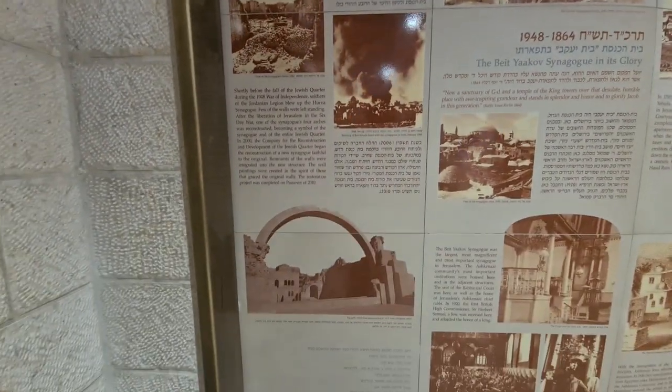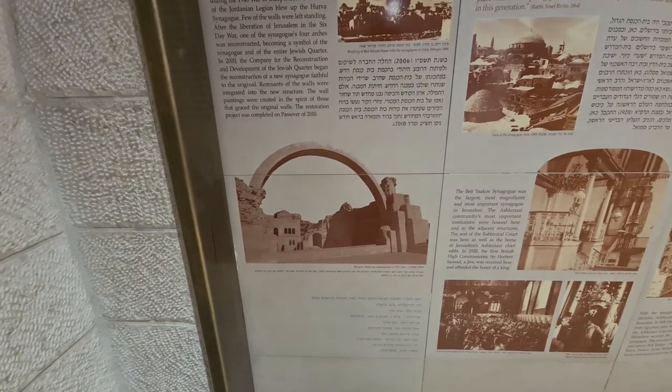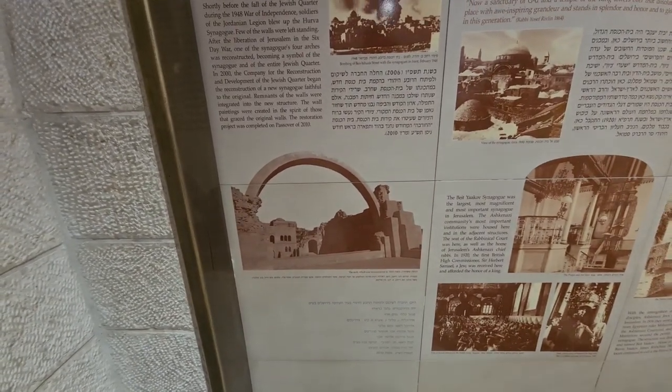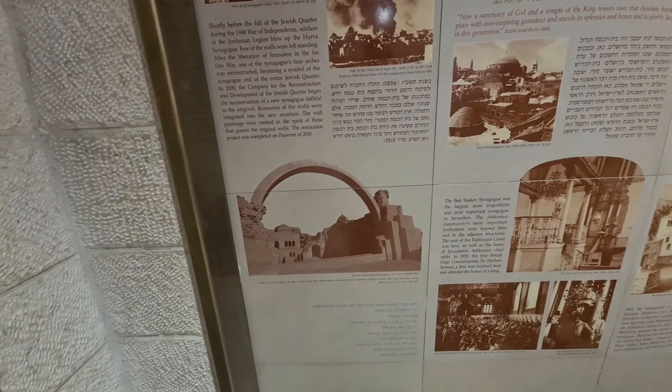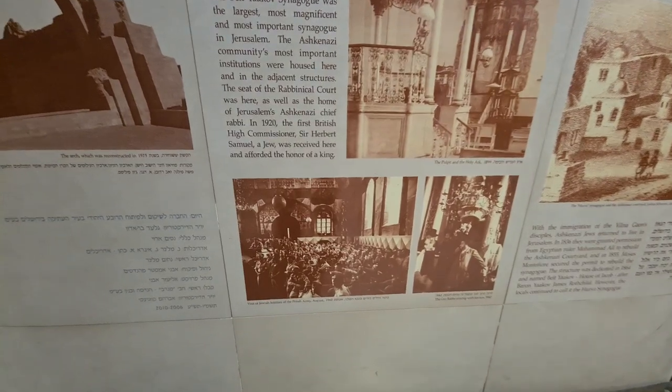Until 1910, after 2010, that was the memorial place for the synagogue, and then they decided to rebuild it. There was a picture of the synagogue from 1942.